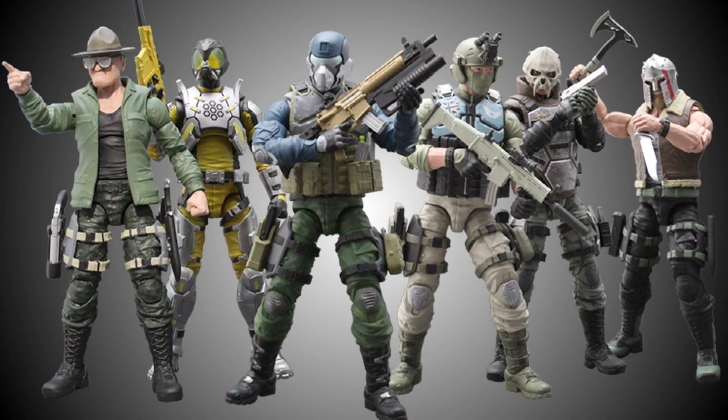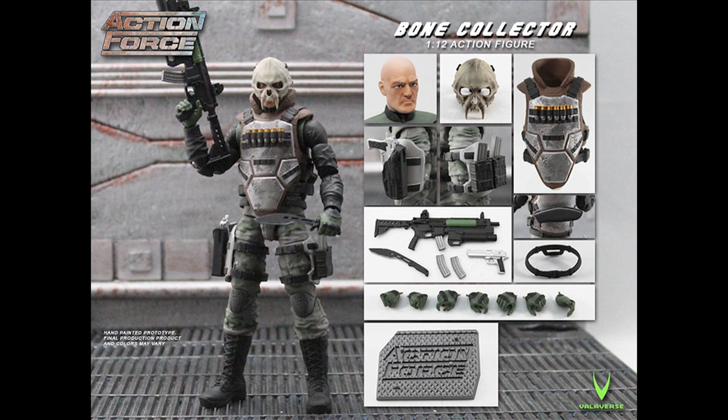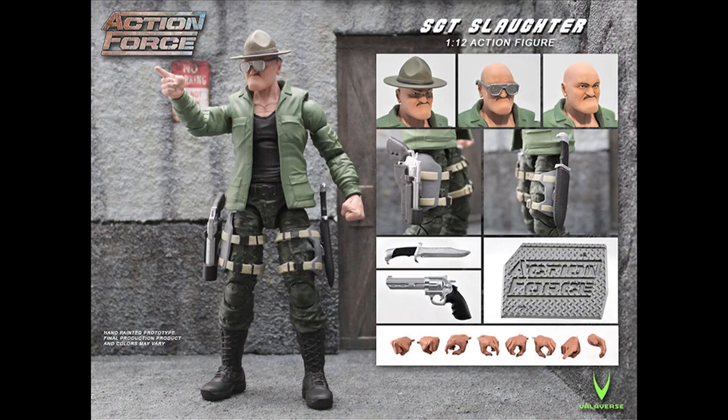For the first wave of Action Force figures we're being treated to six brand new characters. I've already mentioned Condor, but in addition to that we have the Swarm Trooper, the Bone Collector, Kerak, Steel Brigade, and in a real coup, Sergeant Slaughter.